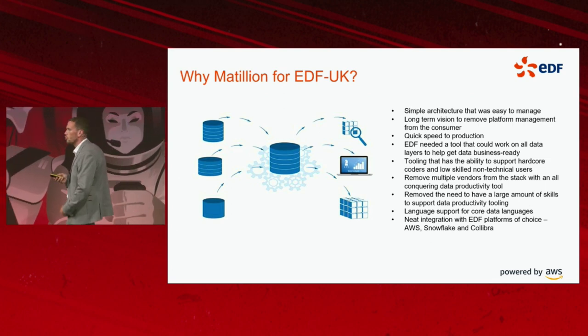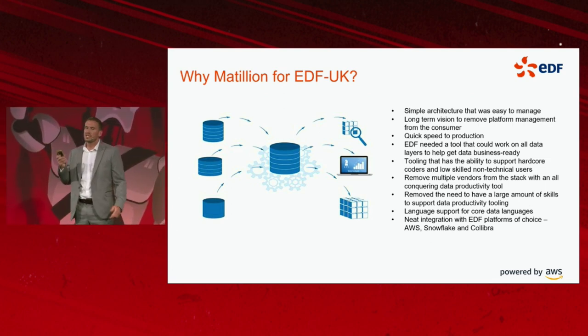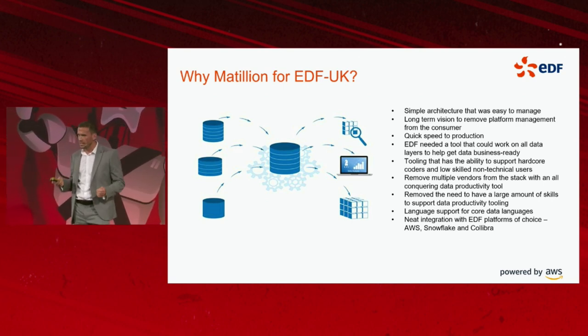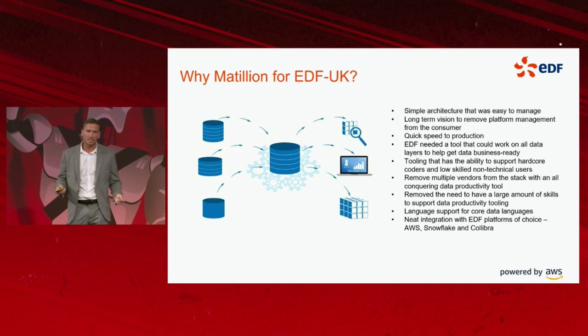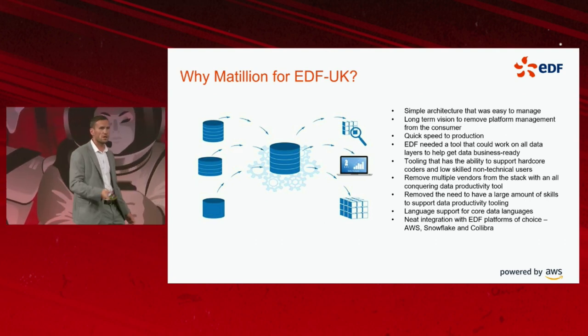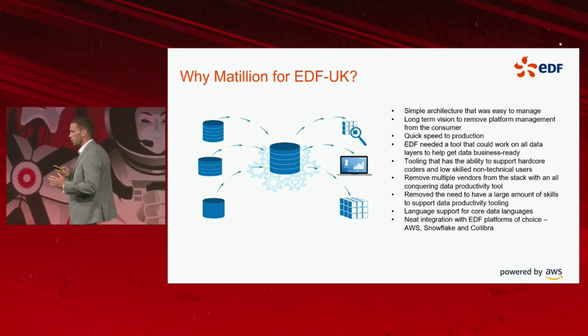EDF needed a tool that could work on all data layers to help get data business ready. Historically at EDF, we had multiple vendors playing in the ETL and ELT space — some tools that would do data loading, some tools that would do transformation. What we wanted was one tool that could do it all.